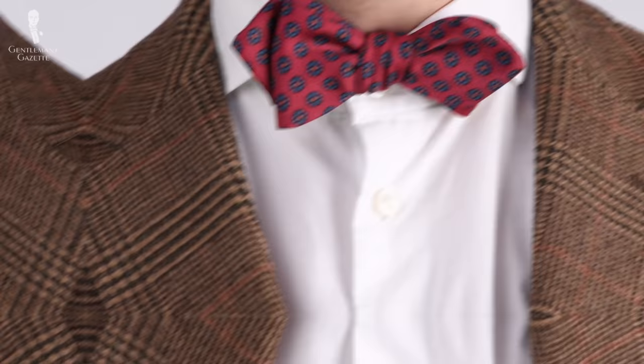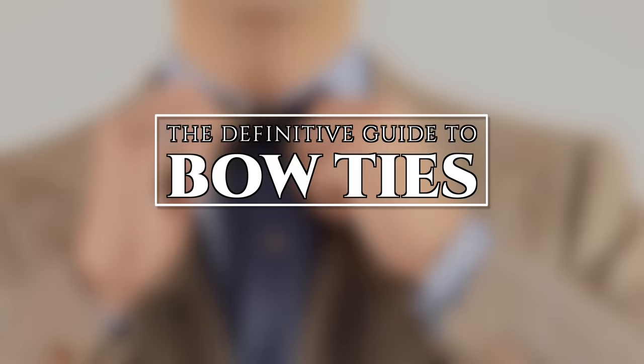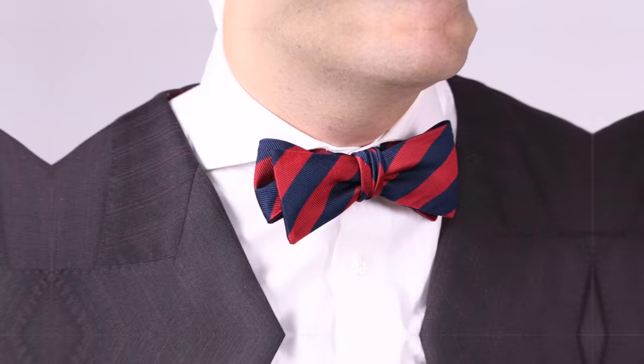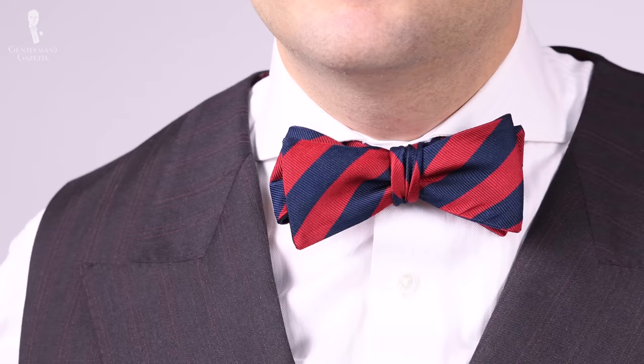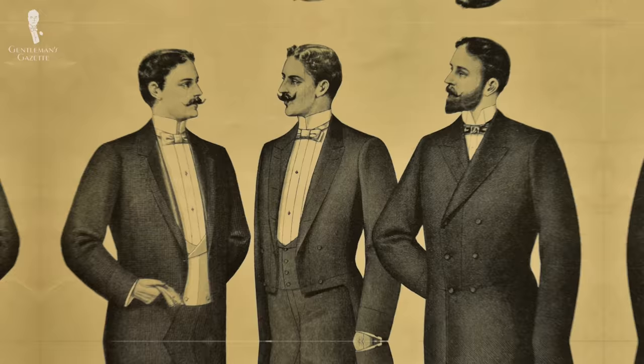Welcome back to the Gentleman's Gazette. In today's video, we'll be providing you with the definitive guide to bow ties. Bow ties are a quintessential addition to any classic menswear wardrobe, and not only do they provide you with a rakish look, but they also have a curious history behind them.